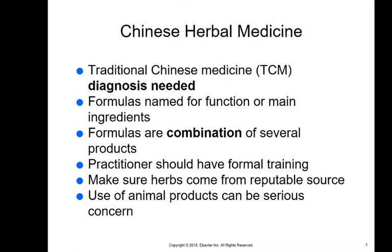Chinese herbal medicine or traditional Chinese medicine uses herbs both to diagnose and treat conditions. This has been around for thousands of years with a lot of science behind it. There are very specific formulas named for function or main ingredients, and formulas that combine several products. A practitioner needs formal training and must ensure those herbs come from a reputable, organic source without pesticides.